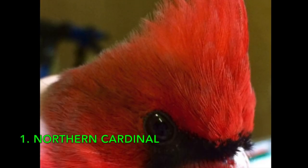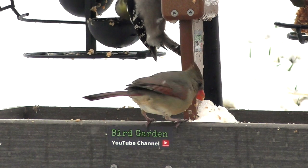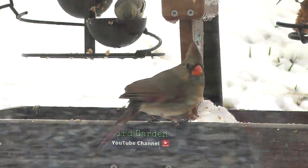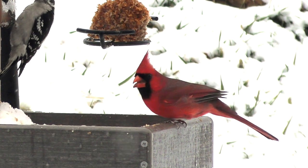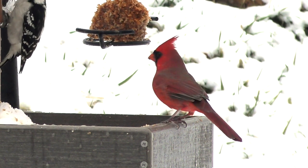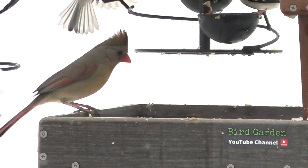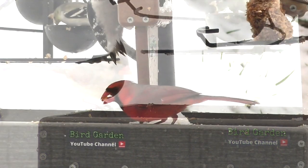Number one: Northern Cardinal. Easily recognized as a bright red bird with a crest. The females are a little drab with a brownish back. Both males and females have a bright red beak; juveniles have a black beak. They have a black face and range all over the eastern U.S. down into Mexico. Eight and three-quarters inches long with a 12-inch wingspan — a medium-sized bird.